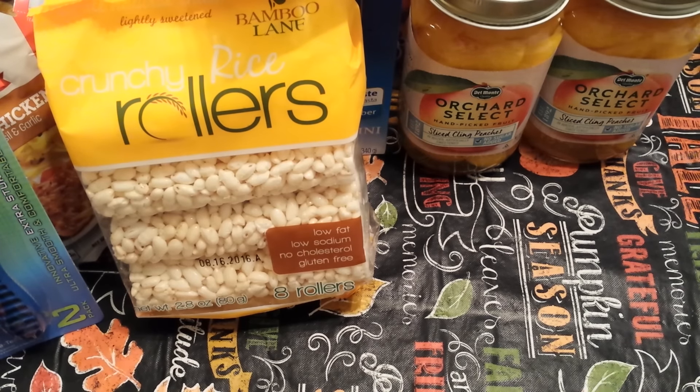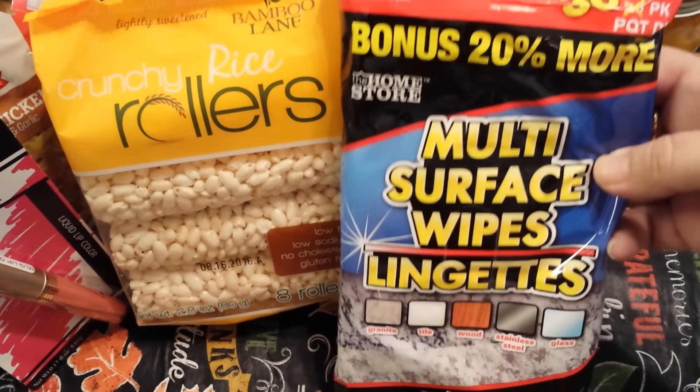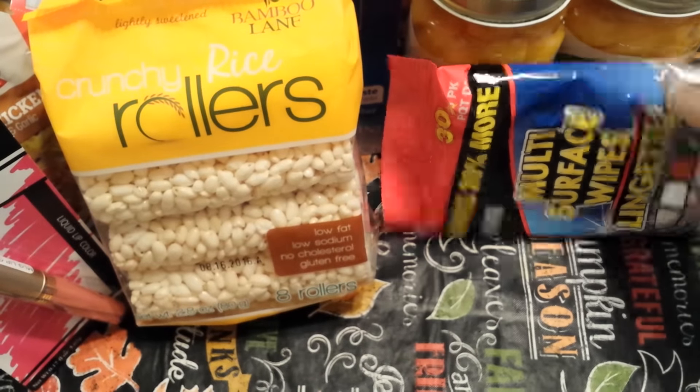These are a repurchase — I love these multi-surface wipes. You get 20% more, so it's a 30 count. I use these all over: granite, tile, wood, stainless steel, glass. So I love those.